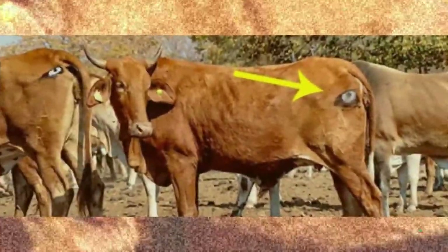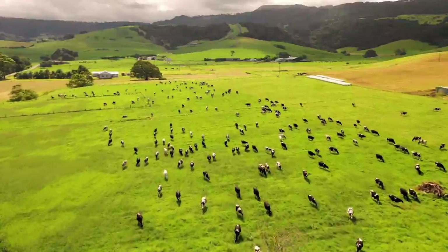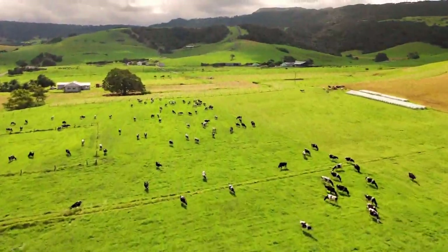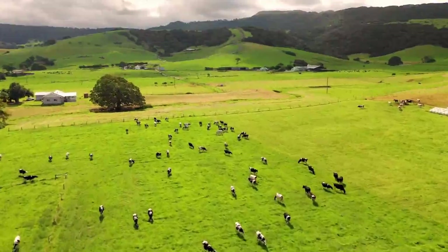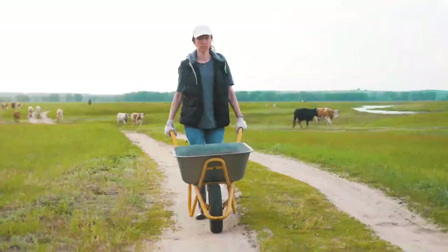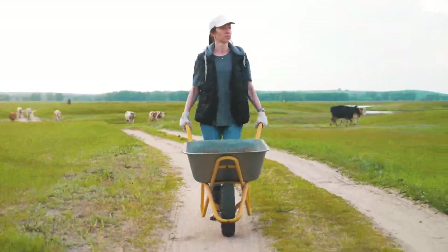Why Farmers Are Painting Eyes Onto Their Cow's Rear Ends. Don't be fooled by the generations of farmers out there — some truly inventive things are happening on farms. When your line of work requires you to constantly battle the elements, competitors, and increased automation, coming up with creative ways to maintain your livelihood is just part of the job. But recently, a strange farming trend combining paint, eyes, and cow butts has emerged that's truly revolutionary.